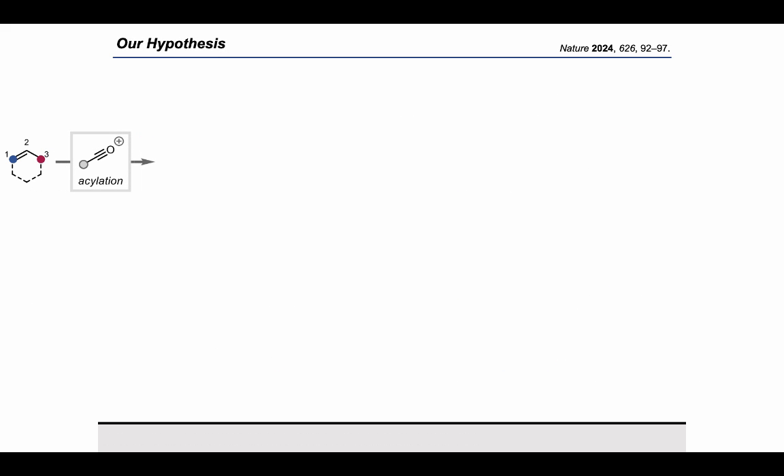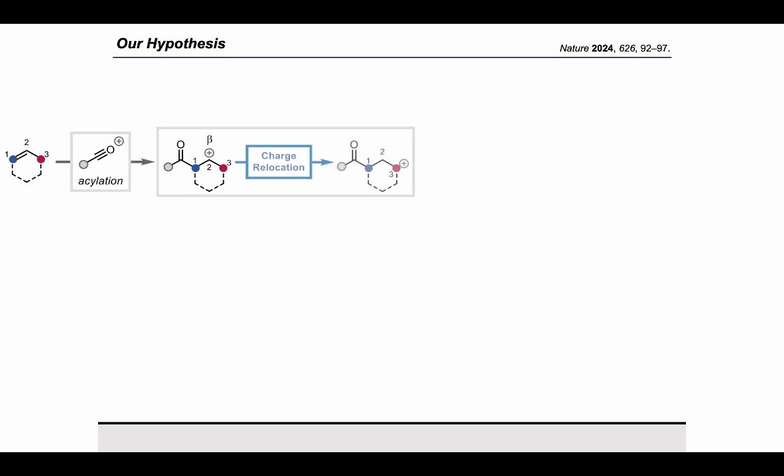Going deeper into the reaction conditions, we take an alkene substrate and add an acylating agent — the nature of which we will show later — and form the beta carbocation after attack of the double bond. Now, while we could have elimination pathways as one would expect, in our case we have a charge relocation to the gamma position, and the key step now occurs. The ketone attacks the carbocation in a locking event, and we form the main intermediate of our transformation: an oxocarbenium ion having the non-coordinating and non-basic counter-anion SBF6.